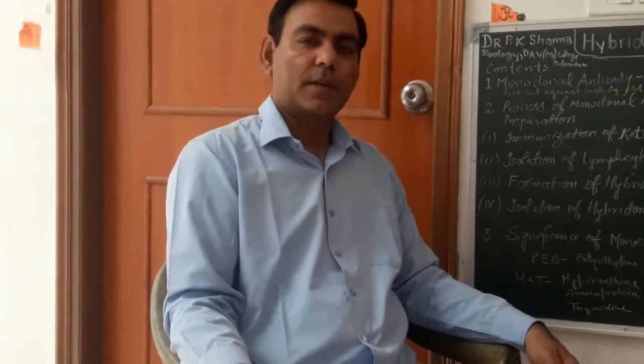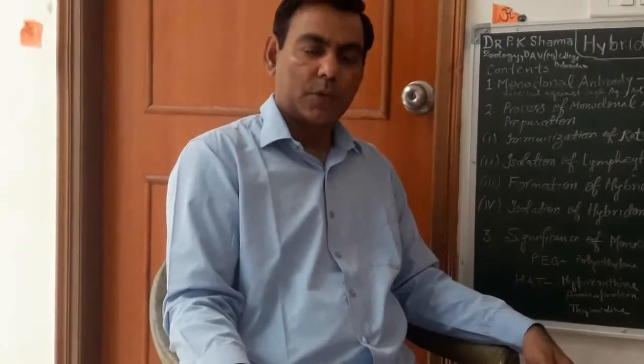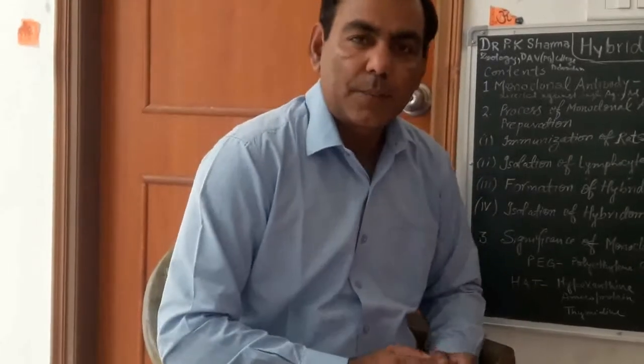Hi sir, Dr. P.K. Salma, Assistant Professor, Department of Geology, DUPG College, Dehradun. Today I will discuss a very important topic that is called Hybridoma Technology.